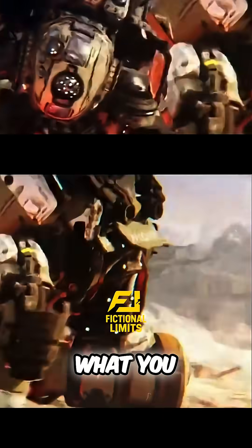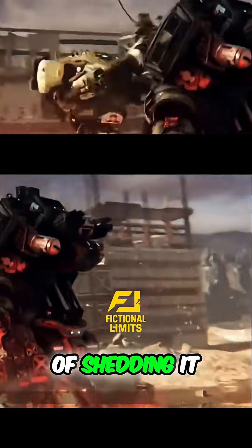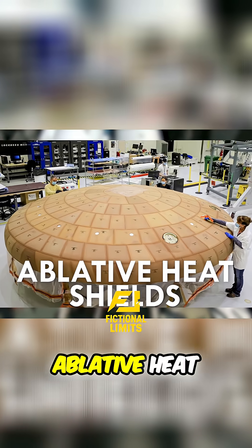But a Titan's sharp, armored body is the opposite of what you want. Those hard angles focus heat instead of shedding it. Spacecraft don't rely on thick armor — they use ablative heat shields.